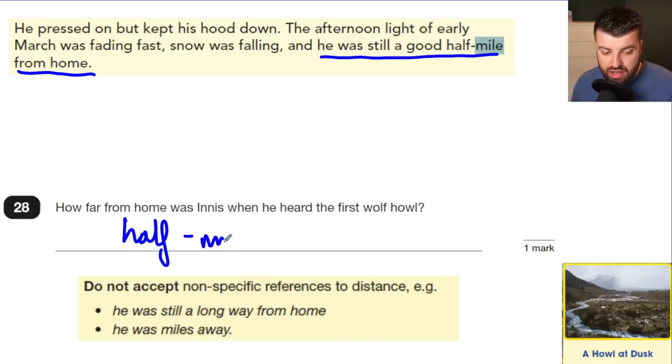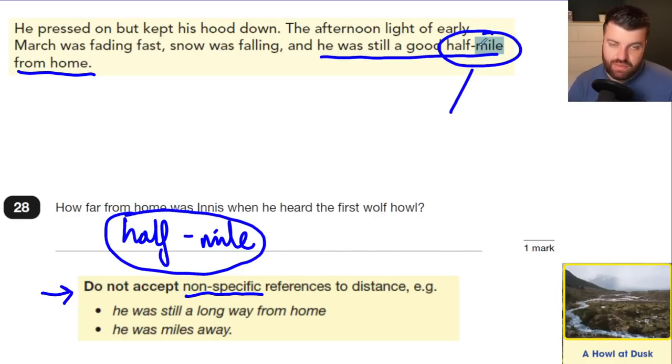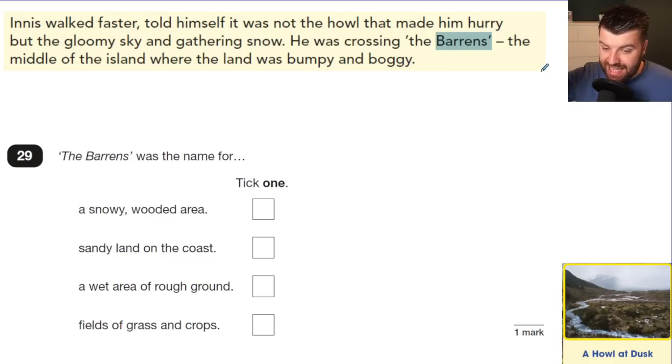Question 28: How far from home was Innis when he heard the first wolf howl? This is retrieval — go back to the text. 'He was still a good half mile from home.' A half mile gets you the mark. You can include 'a good' as it's noted in the mark scheme. Do not accept vague non-specific references to distance. You have to be exact — 'quite a bit away from home' will not get you the mark.